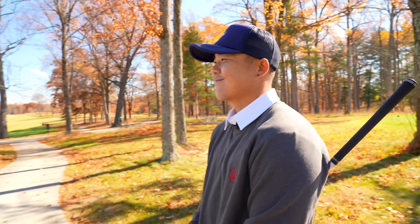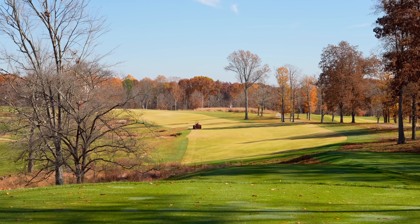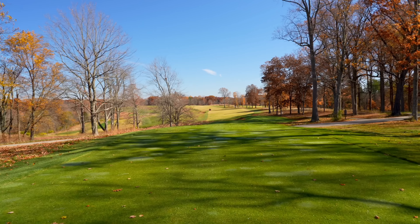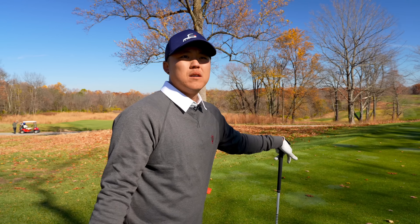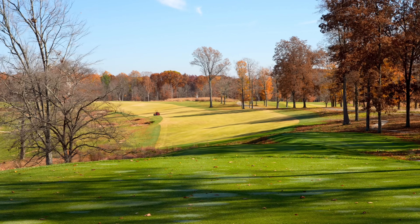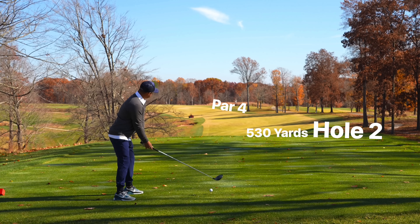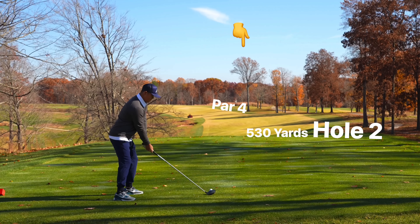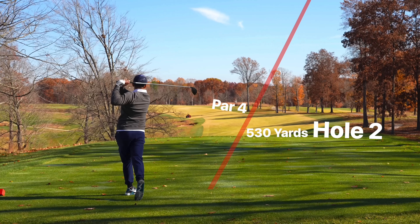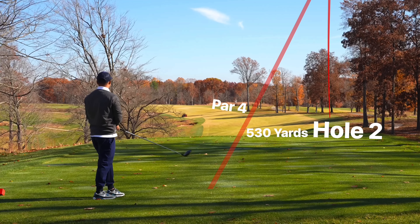We're on to number two. An absolute beast — the number one handicap hole on the course. What a great looking hole. So far both these tee shots remind me of a really special championship course — you could host major events here for sure. 530 yards, slightly uphill, and we're pretty much going to be taking it straight at that big tree in the middle. The fairway is heading down the right side, trying to draw against the wind, did hop left.